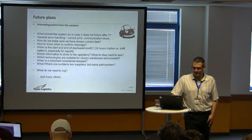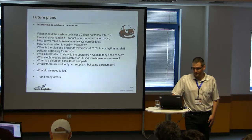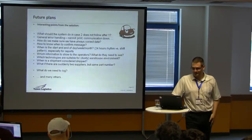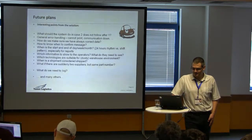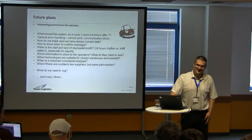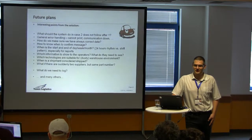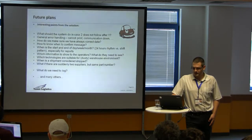When is a shipment considered shipped? We receive surprises like two suppliers with the same part but two different part numbers — or the same part number but two different products. Ovid was talking about data consistency; this is another challenge for the database. What do we need to log? After ten years the logs are huge, and we're thinking of using some SIEM or similar approach just for log analysis.